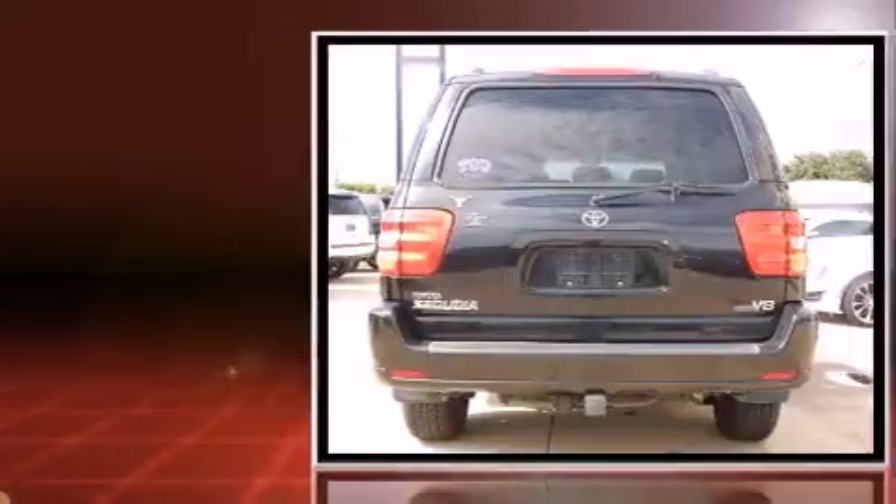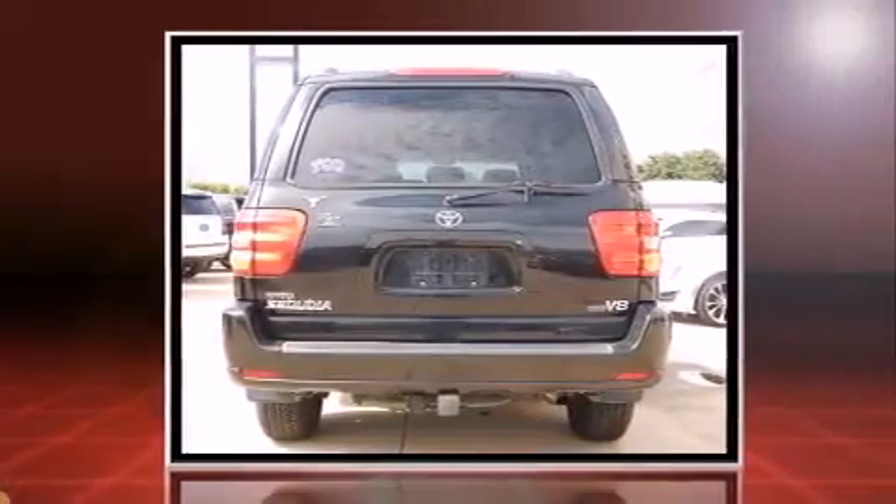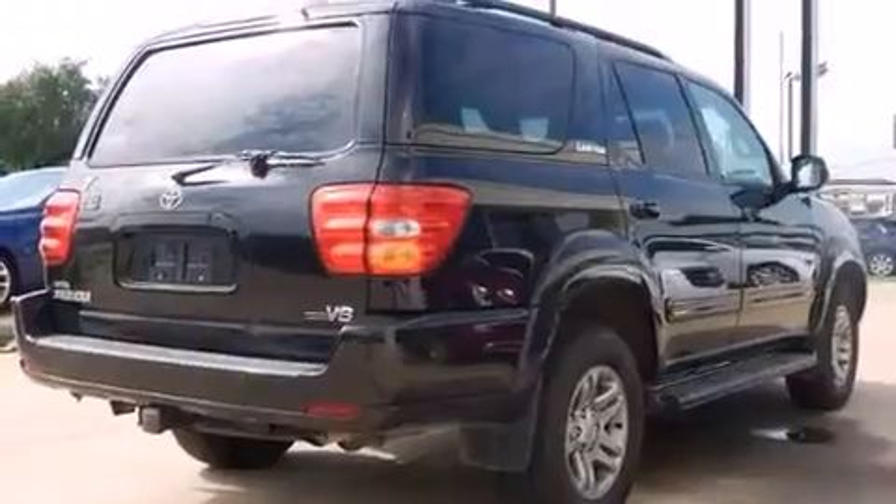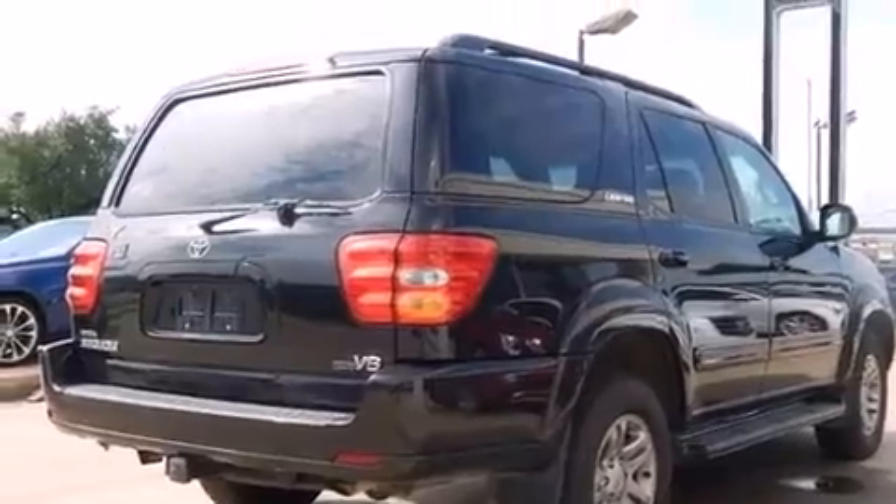This model accommodates eight passengers comfortably and provides features such as a power seat, front and rear air conditioning, front fog lights, a trailer hitch, a roof rack, and leather upholstery.